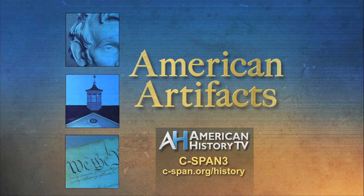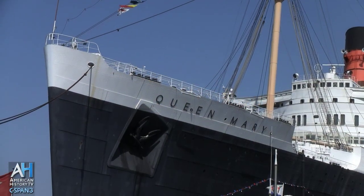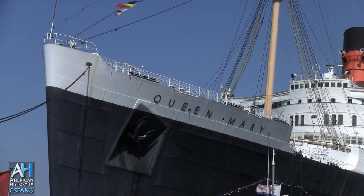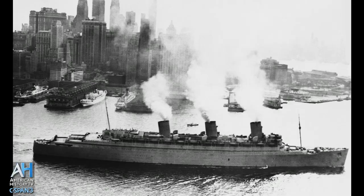Each week, American History TV's American Artifacts takes viewers behind the scenes at archives, museums, and historic sites. American History TV visited Long Beach, California to tour the Queen Mary and learn about the service provided by the massive ocean liner during World War II.